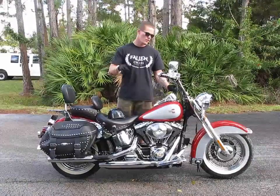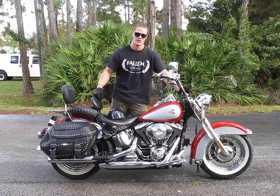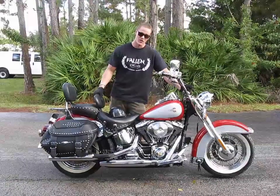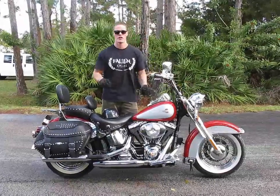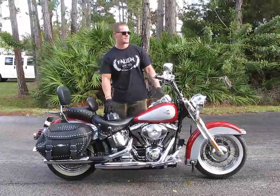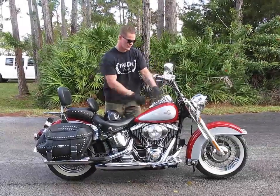Again, this is our 2002 Harley-Davidson Heritage Softail Classic FLSTC. The parts will be available online in our eBay store Fallen Cycles, or you can call 386-506-9765 for parts.